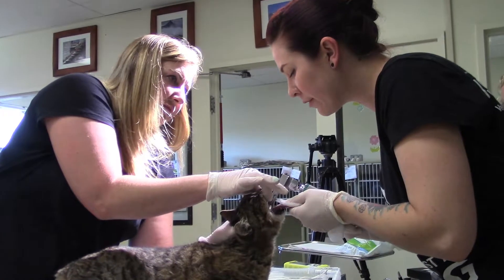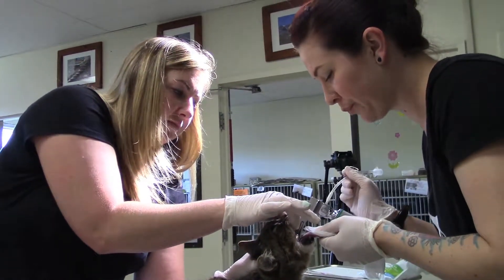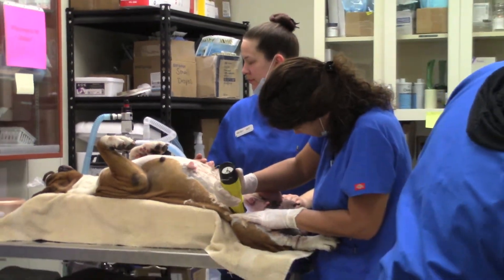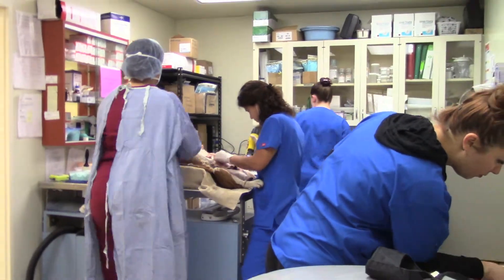I have an excellent staff to begin with — they are top notch. They care about the animals and will go the extra mile for them. So it's my job to make sure they get to do their job as best they can without too much interference. They get to do what they love to do.